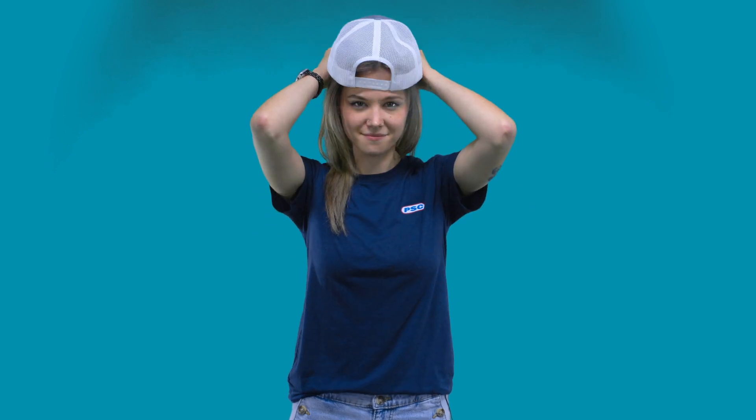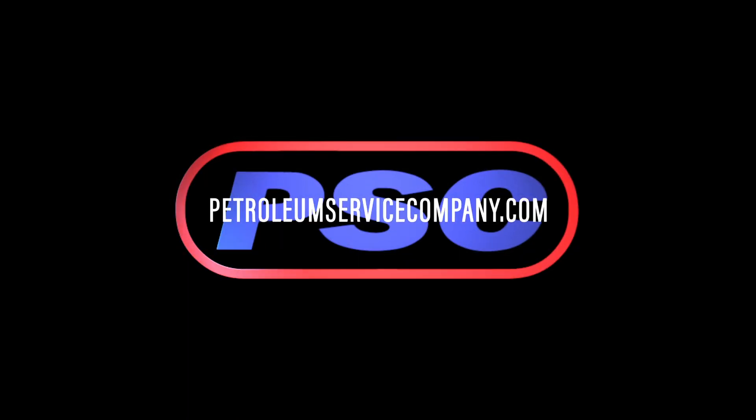So head on over to PetroleumServiceCompany.com now to take advantage of this great deal. Offer valid through the month of July or while supplies last, whichever comes first.